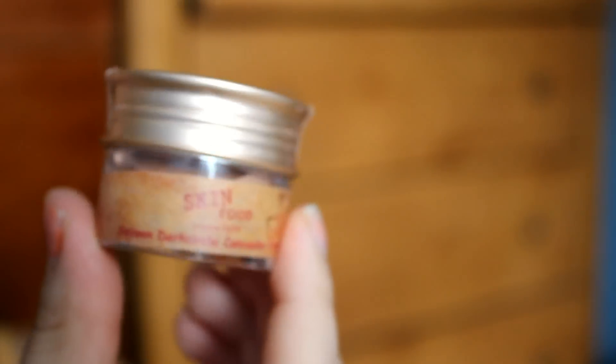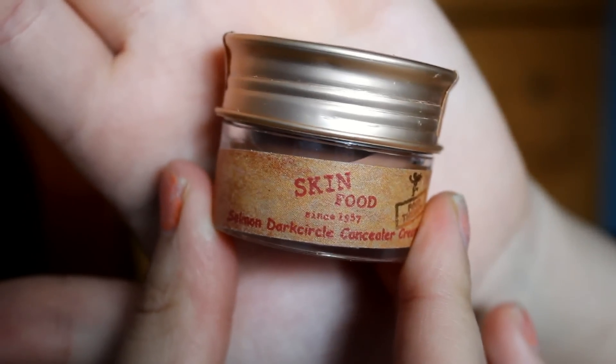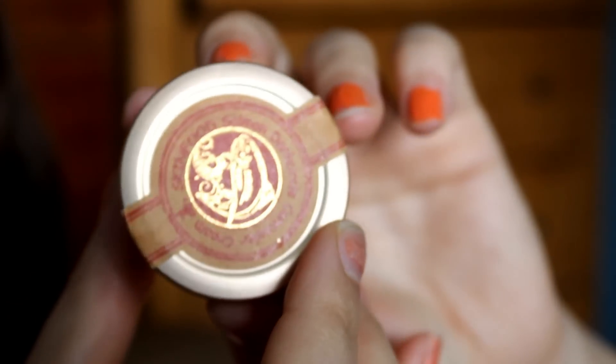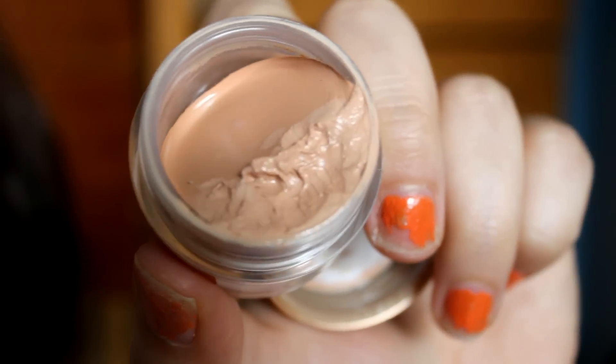My first favorite of the month — I've been obsessed over this Skin Food Salmon Dark Circle Concealer Cream. All the links and descriptions and prices will be linked in the down bar below if you guys are interested in getting this. So this is the Salmon Concealer and I've been using this every day non-stop for work. And it does smell a little bit like salmon — a little bit like fish — but a lot of women don't realize that most of the time our lipsticks are made with fish scales, so it's almost the same thing.